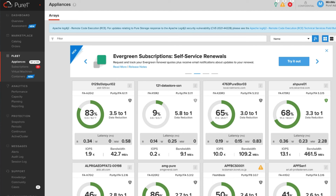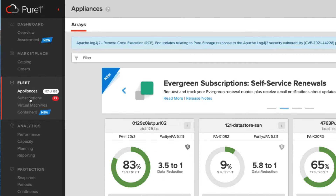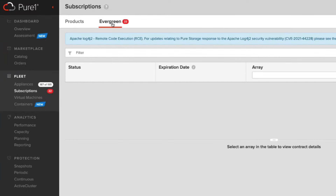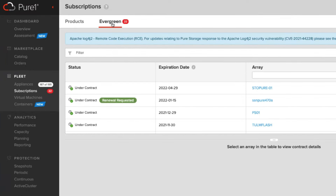So that's what I'm going to show you today — how we're making your life easier yet again with subscription renewals tied directly into Pure1. Let's check it out. Navigating the Evergreen subscription self-service renewal process is really simple. Under Fleet, you click on Subscriptions; from Subscriptions, you click on Evergreen.